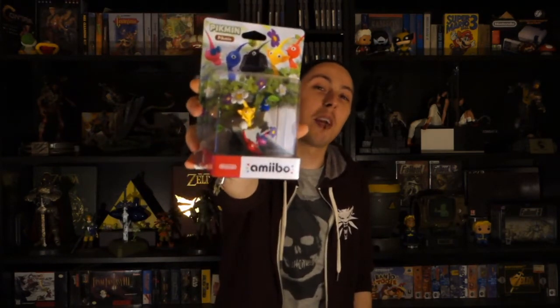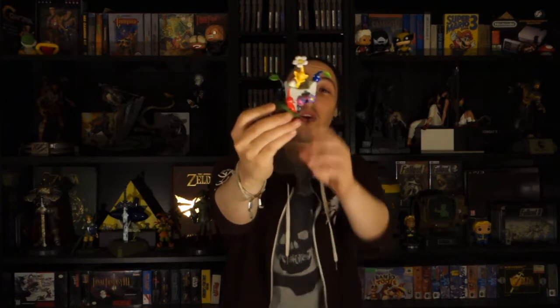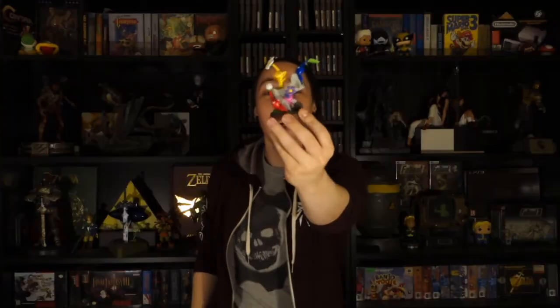And it wouldn't be a haul of the month if there weren't any amiibos. For this month I actually acquired the Pikmin amiibo for the new Pikmin game on the 3DS. Let's get him out of the box. I actually couldn't pass this one up — I thought it was really cute with all the different Pikmin huddled around this little rock formation, the black one hiding in the back, the pink one just sitting there, and the three originals huddled up on the rock. I really think this is a great and cute looking amiibo and it will look great next to Olimar on my amiibo shelf.